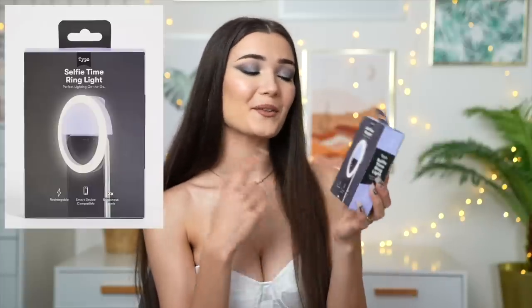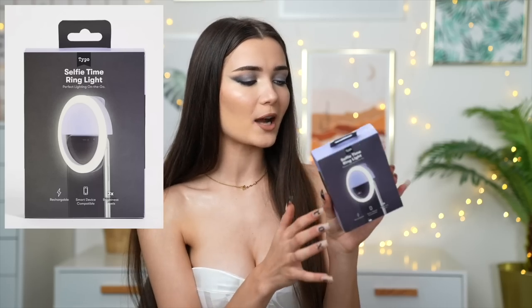Another gift that would make an amazing stocking filler, Secret Santa, or just an affordable gift is a selfie ring light. This just clips onto the top of your phone, you charge it up with a USB cable, and it gives you the perfect lighting for any selfie. I feel like this is a really good one that most people would appreciate no matter what age.